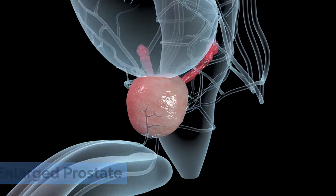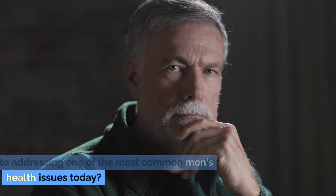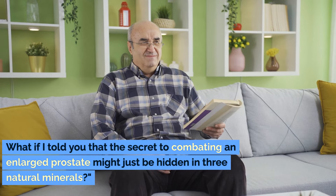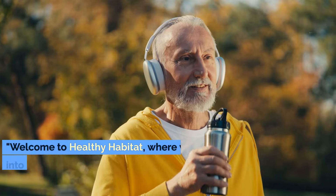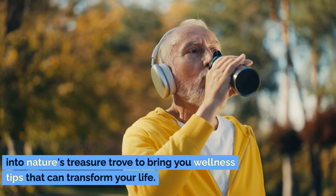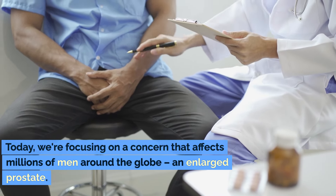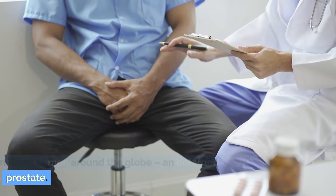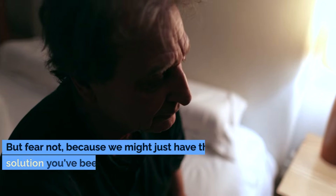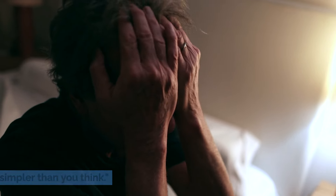Just three minerals to shrink an enlarged prostate. Have you ever wondered if nature holds the key to addressing one of the most common men's health issues today? What if the secret to combating an enlarged prostate might just be hidden in three natural minerals? Welcome to Healthy Habitat, where we delve into nature's treasure trove to bring you wellness tips that can transform your life. Today we're focusing on a concern that affects millions of men around the globe — an enlarged prostate. But fear not, because we might just have the solution you've been searching for, and it's simpler than you think.